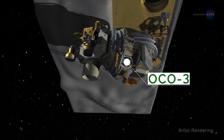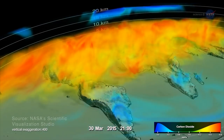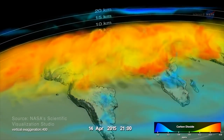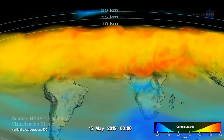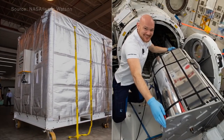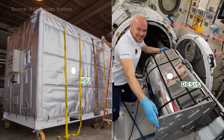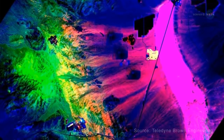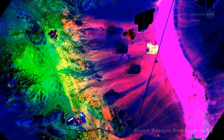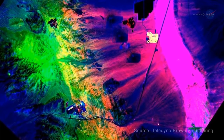OCO-3 measures atmospheric CO2 with high accuracy, helping researchers better understand CO2 increases and decreases, and the impacts of those changes. And through the use of two cutting-edge spectral imagers on the station, HISUI and DESIS, researchers have access to highly detailed information on materials across Earth's surface, from identifying minerals and rock types, to distinguishing between plant species.